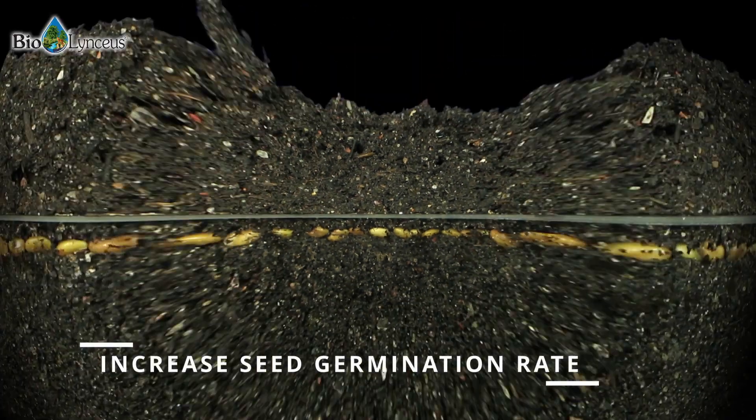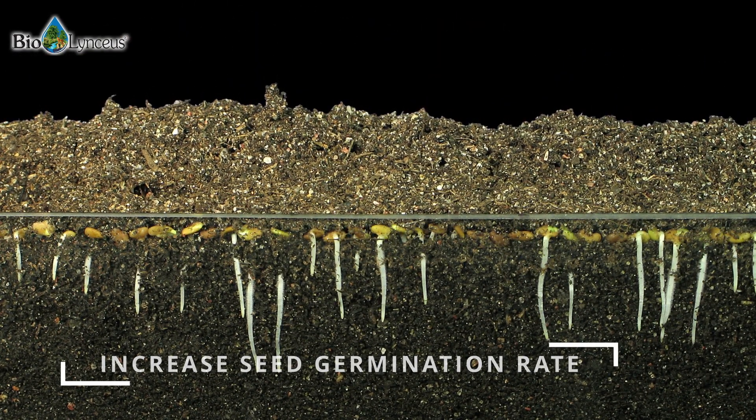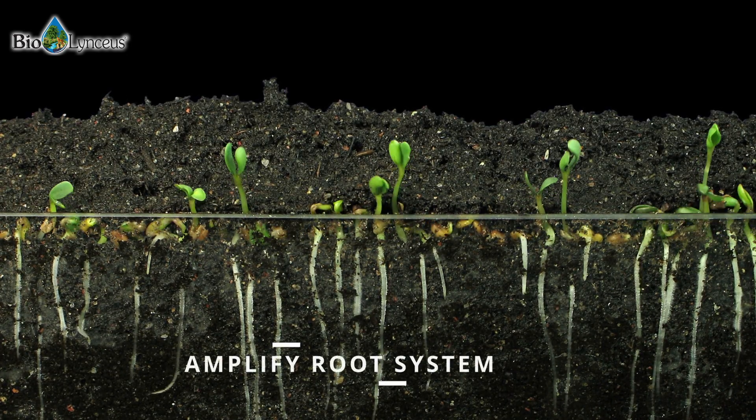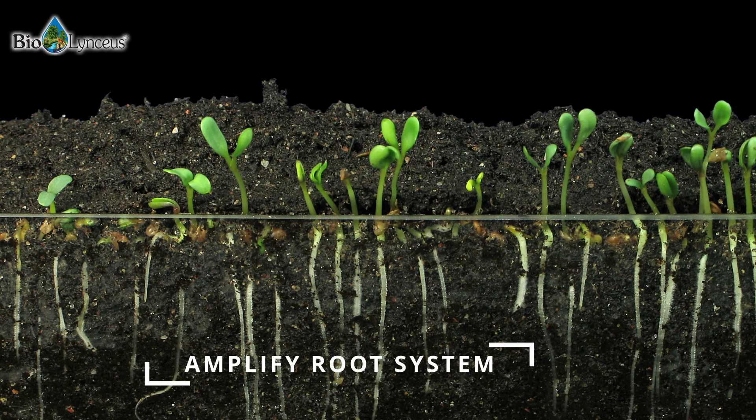Organic acids have been proven to increase the rate and percentage of seed germination, stimulate plant growth, and amplify root system development naturally and organically.